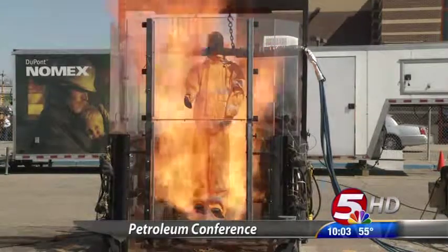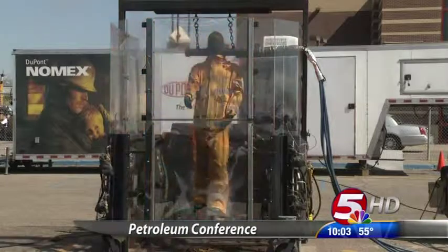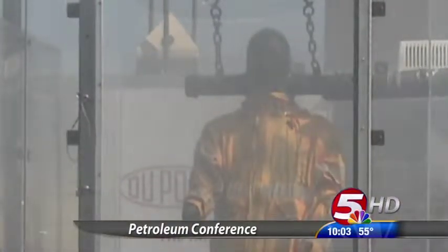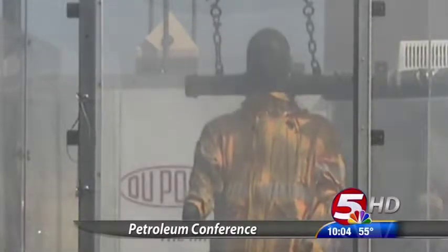The heat of a 3,000-degree blaze in four seconds — that's just one of the tests that fire-resistant clothing must pass to be certified against fire hazards.